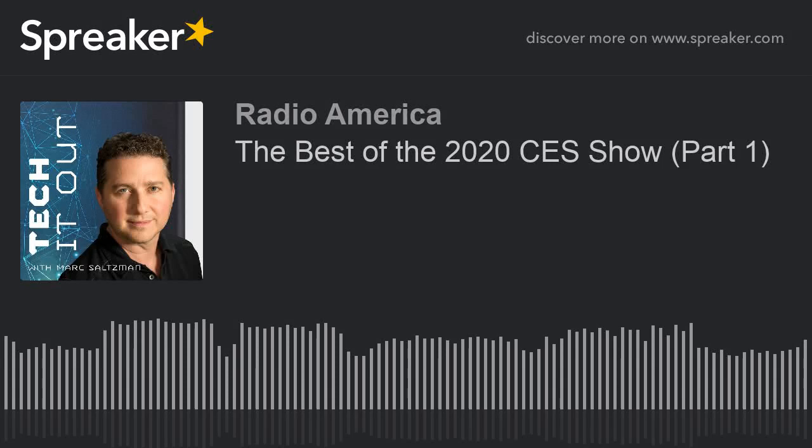Do you ever feel overwhelmed by the ever-changing world of technology? Tech It Out can help make some sense of it all. Breaking down geek speak into street speak, technology columnist, author, and TV personality Mark Saltzman covers consumer technology each week for every listener.